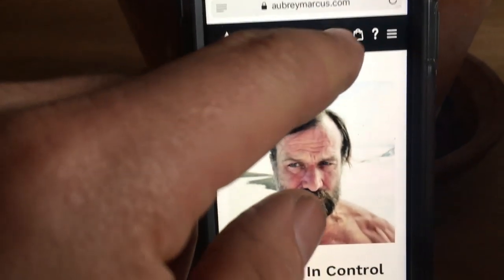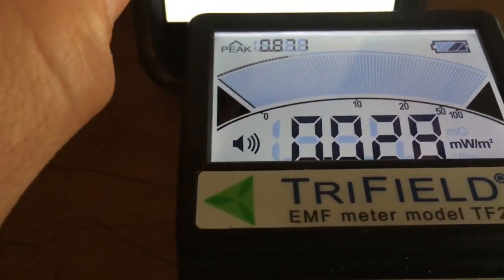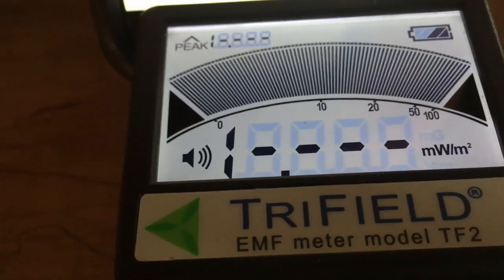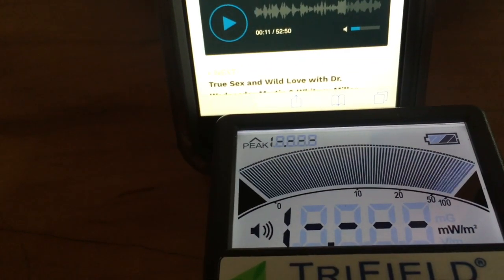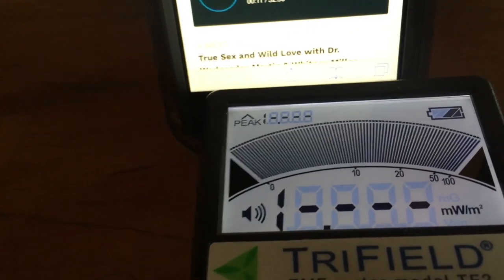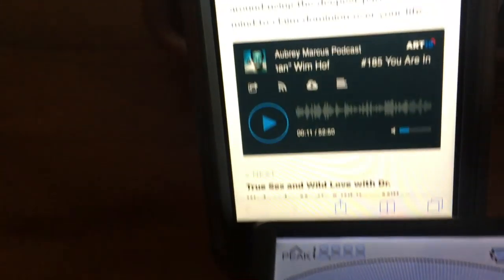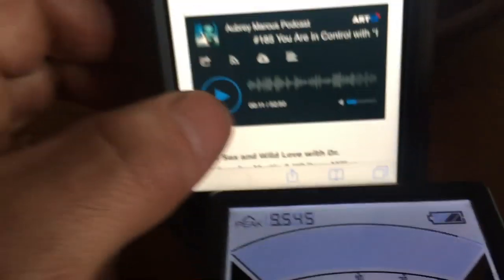Here's Wim Hof. We'll just scroll, play some audio. That's over 20. Wow. That's the most I've seen this meter measure. That was just completely straight over 20 average and definitely over peak — it doesn't measure more than 20 when I was streaming audio from this website.